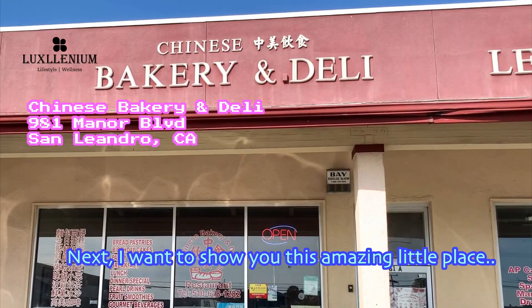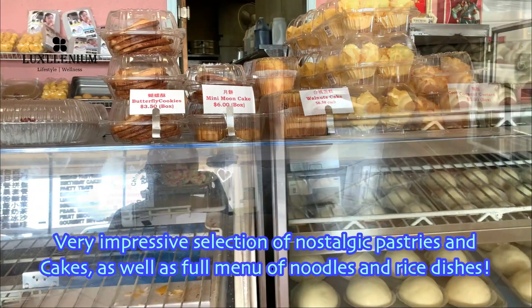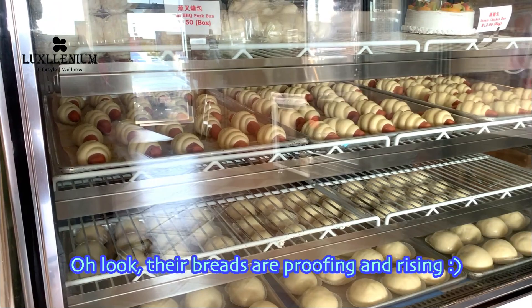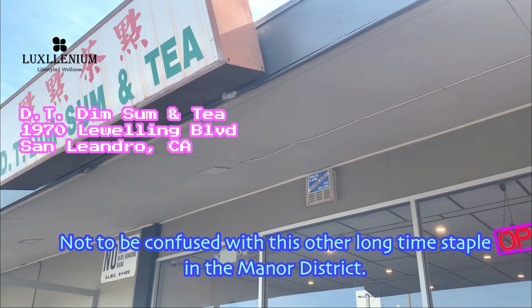Next, I want to show you this amazing little place. They have pretty much everything you ever want from a Chinese bakery and restaurant — a very impressive selection of nostalgic pastries and cakes, as well as a full menu of noodles and rice dishes. Look, their breads are proving and rising, and this is the finished product — soft and pillowy coconut sweet buns.